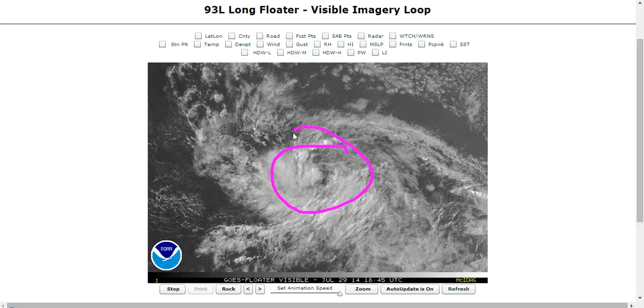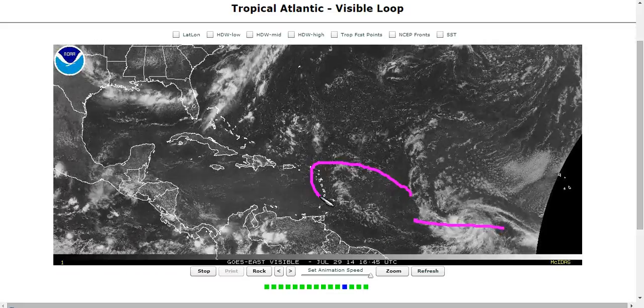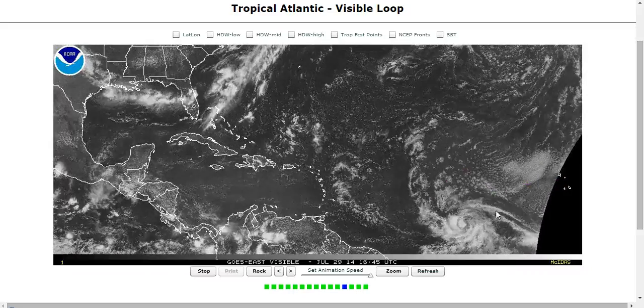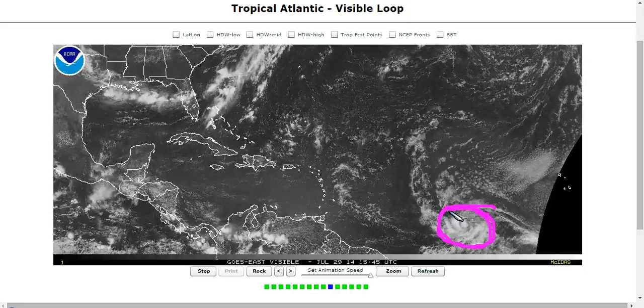But this is struggling already. I said yesterday that I think it will organize pretty nicely over the next couple of days, and then when it gets in here, we'll struggle. The struggles seem to be already beginning a little bit. As I said, the convection is weaker, and we have this burst of dry trade winds — a burst of African air coming out over the Eastern Atlantic already seems to be messing with these thunderstorms and preventing them from going up as strongly.